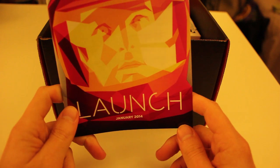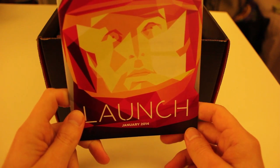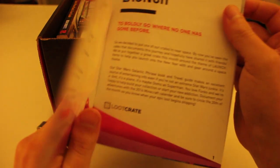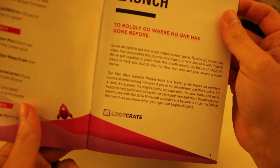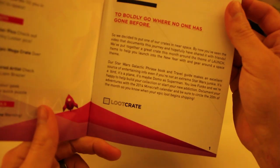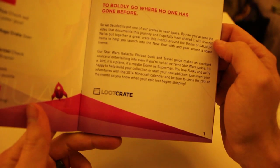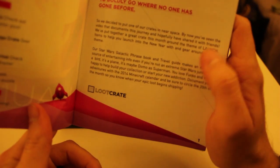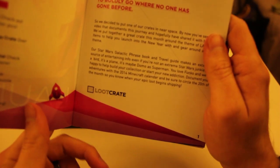The January 2014 Crate is launch themed — 'to boldly go where no one has gone before.' I'll read the intro here and then I'll unbox everything, and then we can look more in detail at the other stuff afterwards.